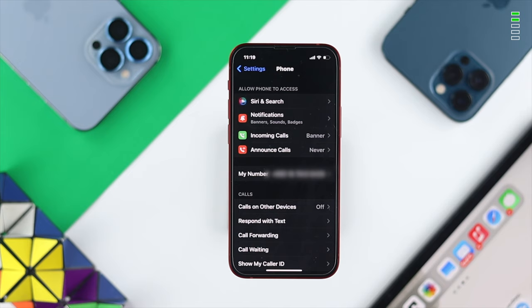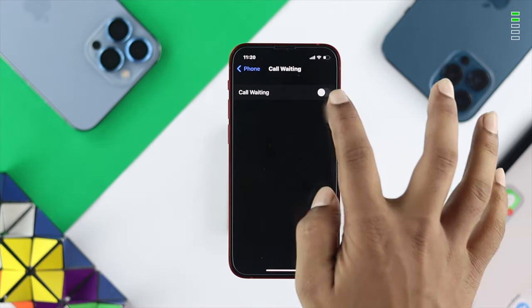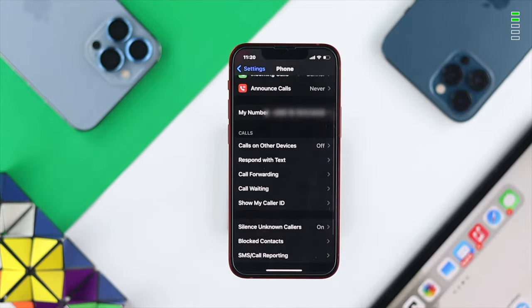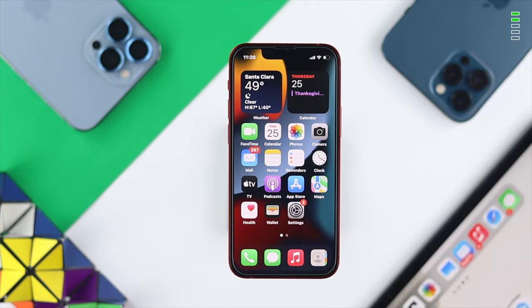The next things to look at are Call Waiting and Silence Unknown Callers. Scroll down in the Phone settings to find Call Waiting. Pretty often, when people have Call Waiting turned on, this issue can happen. We highly recommend you turn it off. Also make sure to turn off Silence Unknown Callers to help solve your problem.